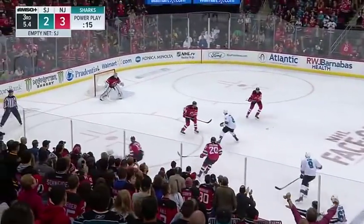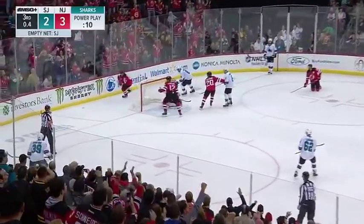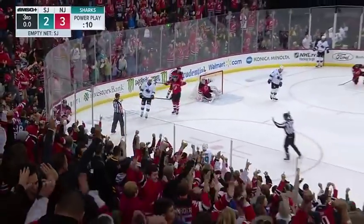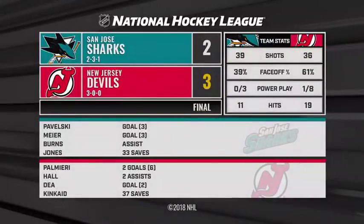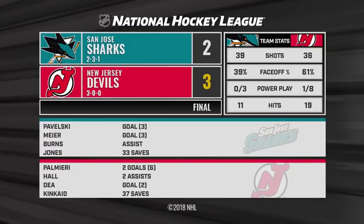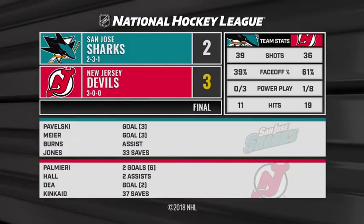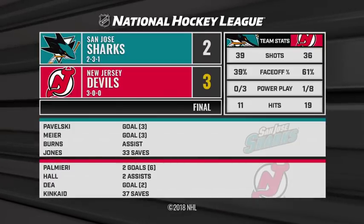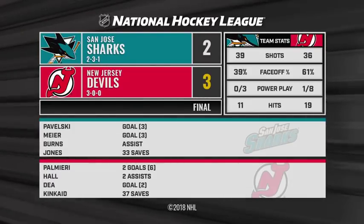Couture over the line, plays it across — Eric Carlson, saved by Kincaid again. Follow-up try — Kincaid's got it again. What a win for the New Jersey Devils! Keith Kincaid seals the deal against the Sharks. Gutsy effort. Devils find a different way to win their third straight to start this season.